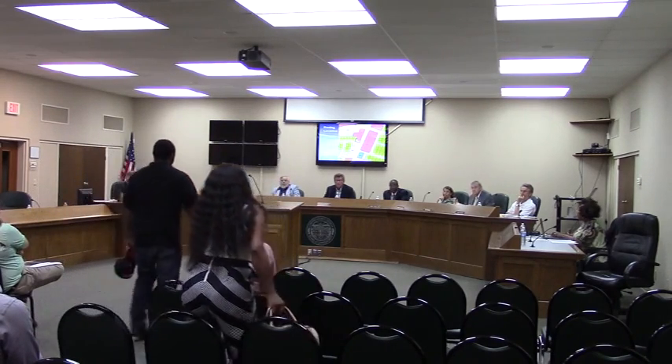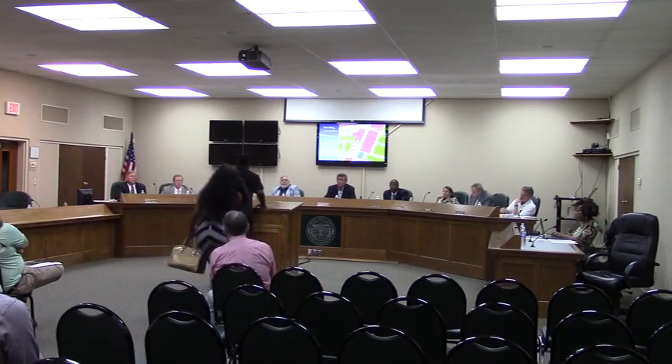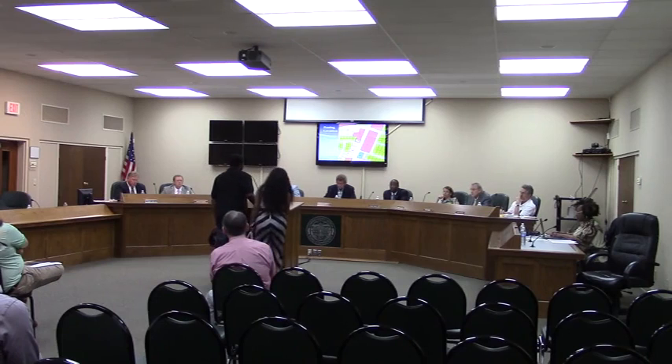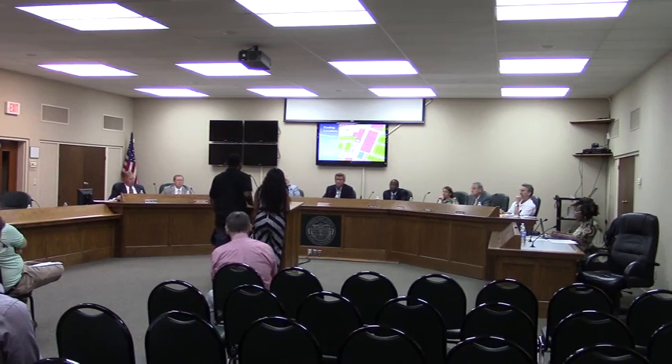As you come forward, please state your name and your address. The applicant, along with his wife, indicated they are the owners of the property for the daycare at 508 University Drive. They have paperwork for it and are trying to establish the daycare there at that location, with no hazards to the rest of the area, and they would appreciate the commission's approval.